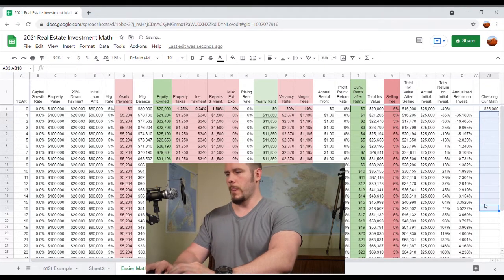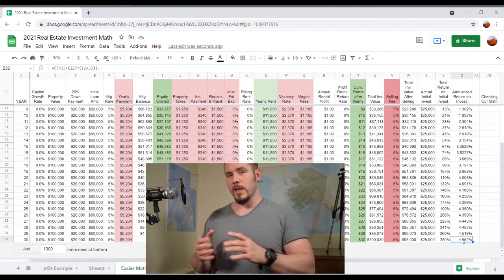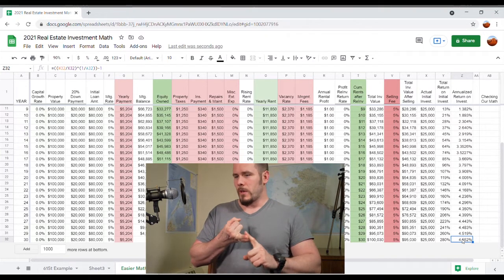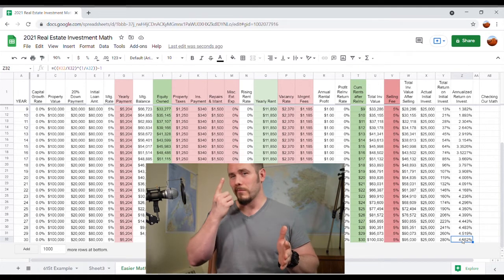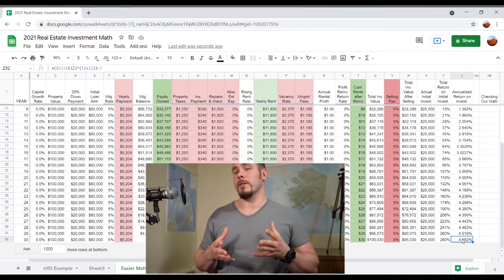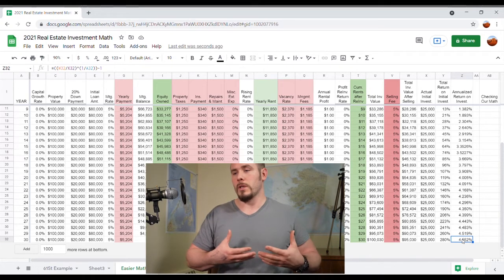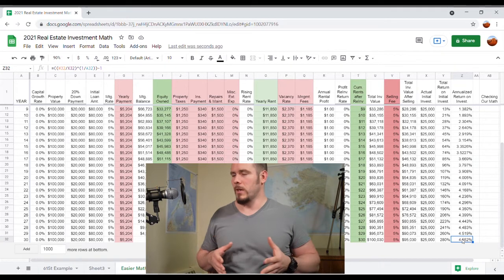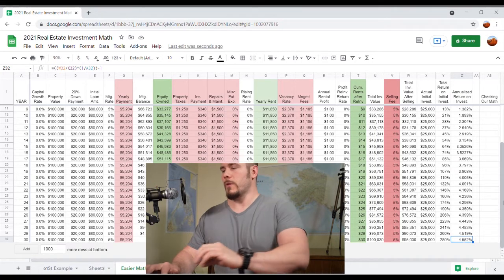First, I want to point out that even with this awful investment — a property that never went up in value, where you never raised your rents and it was cash flow neutral — you would still, simply off the fact that your tenants paid down your mortgage, end up owning 100% of the property after 30 years. Some people would consider a 4.5% return pretty good if you're looking at a place to store your wealth. Now let's put in some more realistic numbers.